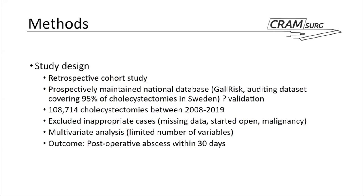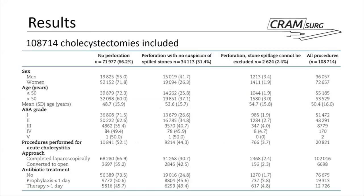The primary outcome of the study is, as Melissa mentioned, postoperative abscess within 30 days. It is a bit unclear whether the abscess is supposed to be organ space infection only or something else. In any case, that is the primary outcome.